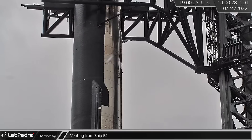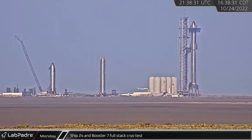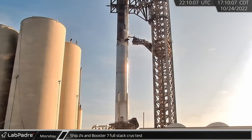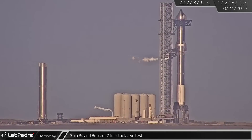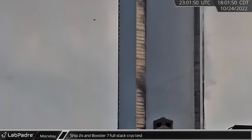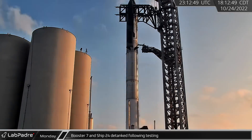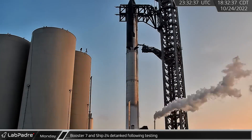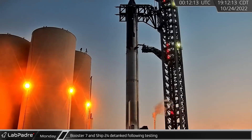Early that afternoon, venting could be seen from Starship 24, the first sign of Monday's testing activities at Boca Chica. The first full-stack cryotest of Starship 24 and Booster 7 began with large vents in the ground systems and the launch tower. Once chilled in, the liquid oxygen tanks in the booster and Ship 24 were partially filled before coming to a stop. After sitting for about an hour, testing was concluded and Booster 7 and Ship 24 were de-tanked through the evening hours.